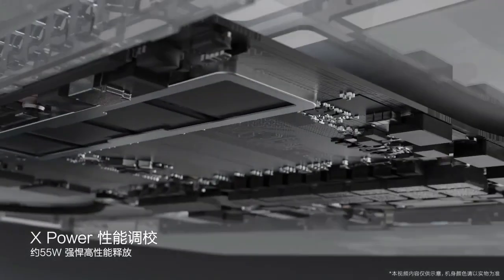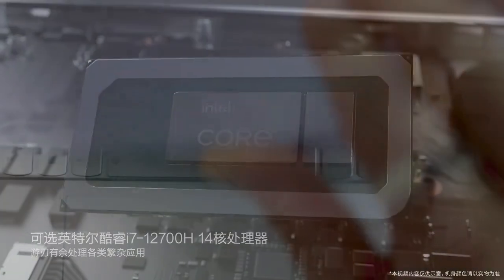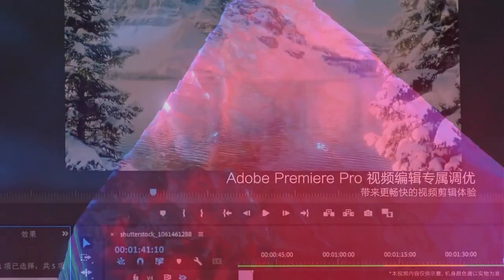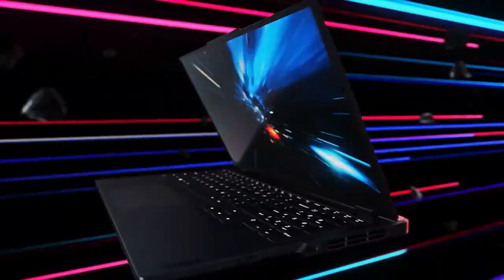Lenovo is a well-known brand in the gaming laptop market, and for good reason. Their laptops offer excellent performance, high-quality components, and sleek designs that are perfect for gamers who demand the best. With so many options available, choosing the right Lenovo gaming laptop can be overwhelming.